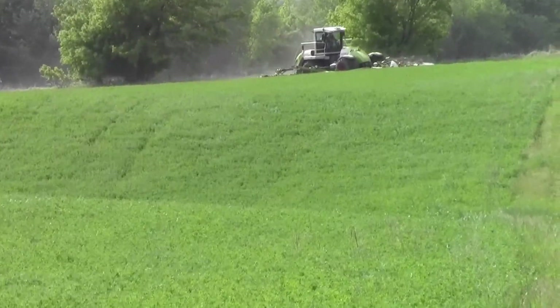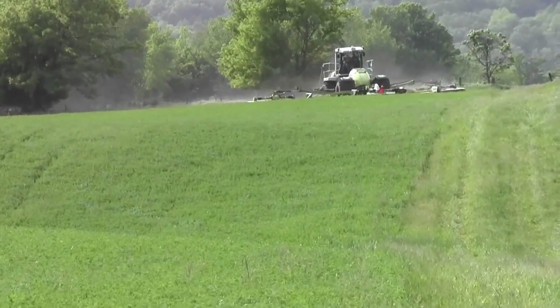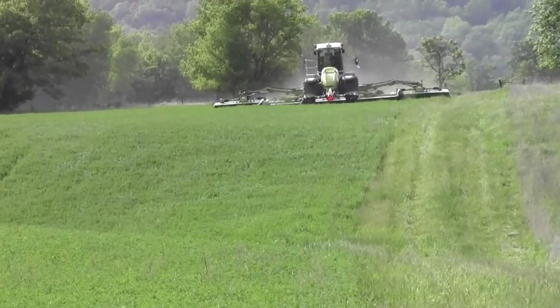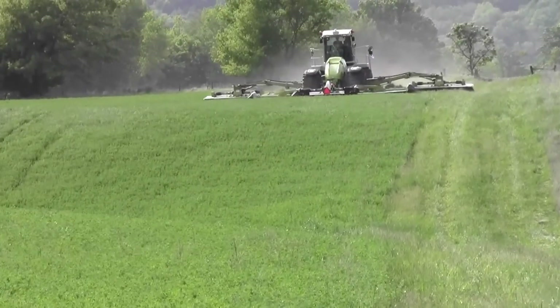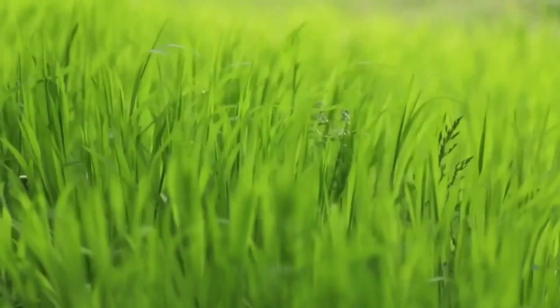Minimizing drying time and enabling you to mow and chop in a day is one of the greatest advantages of the Cougar. That and its ability to mow and condition in 45-foot swaths, permitting growers to switch a fleet of conventional mowers to one self-propelled Cougar, completing the work in less time, reducing inputs and saving fuel.